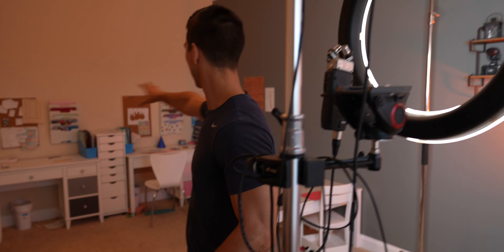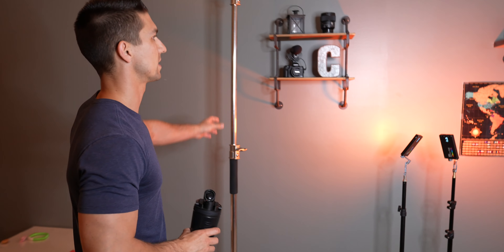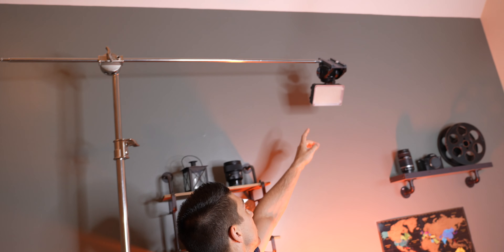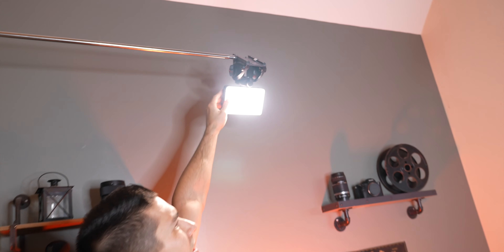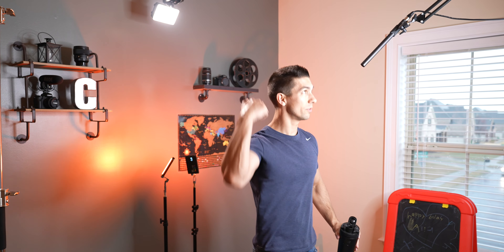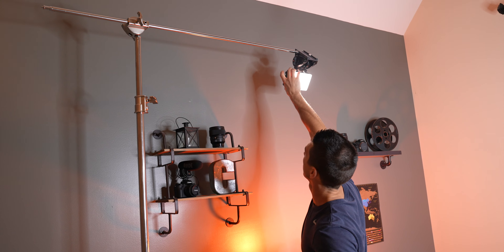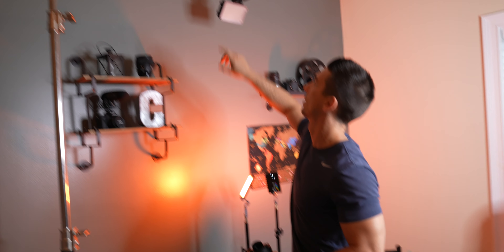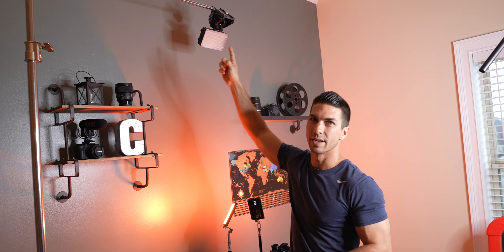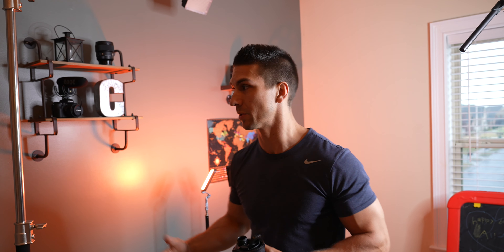As you can see, this room is also a schoolroom for our kids because we homeschool them. Over here we've got a c-stand with an Aputure LED that I use as my hair light. When you're standing here you get light around the back of you and it makes everything look better — you stand out from the background more. It's a bit rigged up right now because the mount broke when I was traveling.